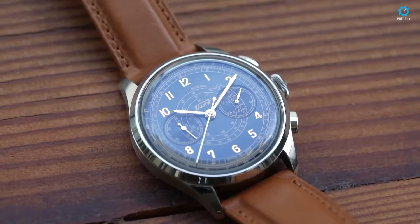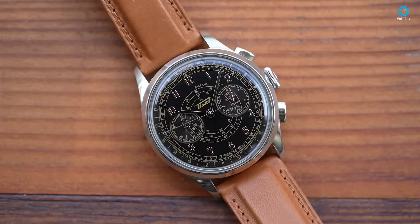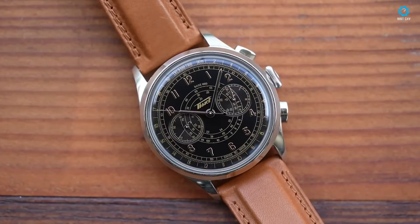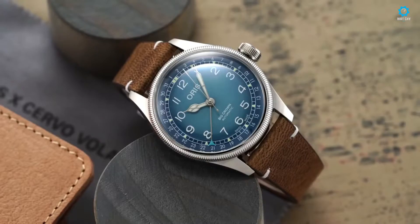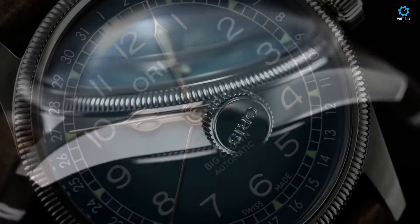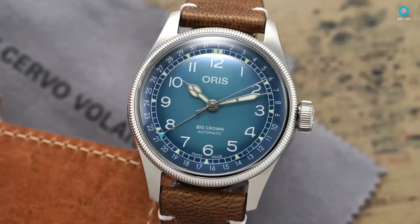In this review, we take a closer look at five watches that stand out for their unique design, functionality, and overall appeal. From classic and sophisticated to modern and bold, each of these timepieces offers something different for the discerning watch enthusiast. So, without further ado, let's dive in and explore these five watches in detail.